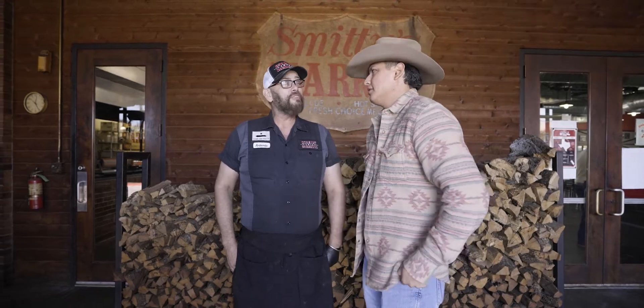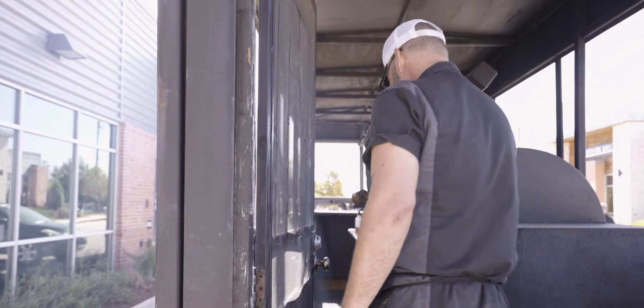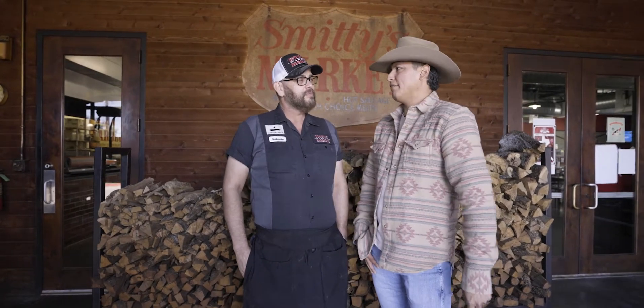What is your favorite thing about being a pitmaster? It's everything about it — playing with the fire and the meat. It's really a blessing. I love it. I love being here by myself in the morning. You were here at 4 o'clock this morning, right? Yes, started everything.